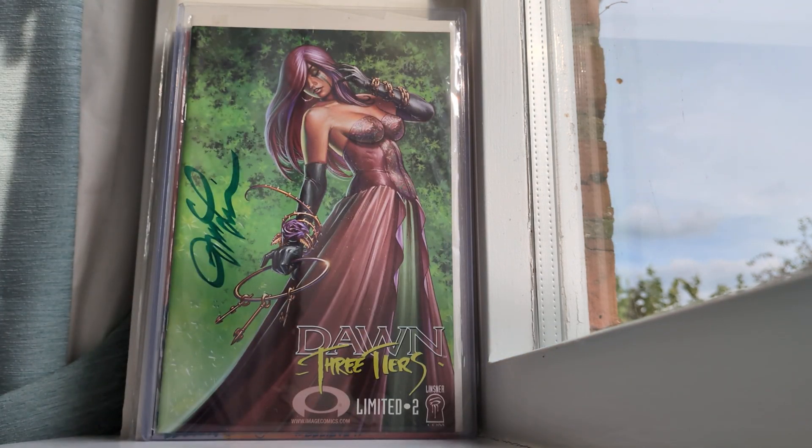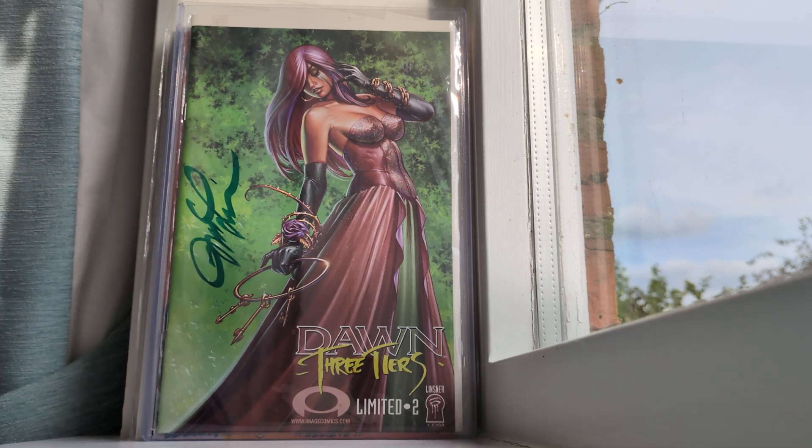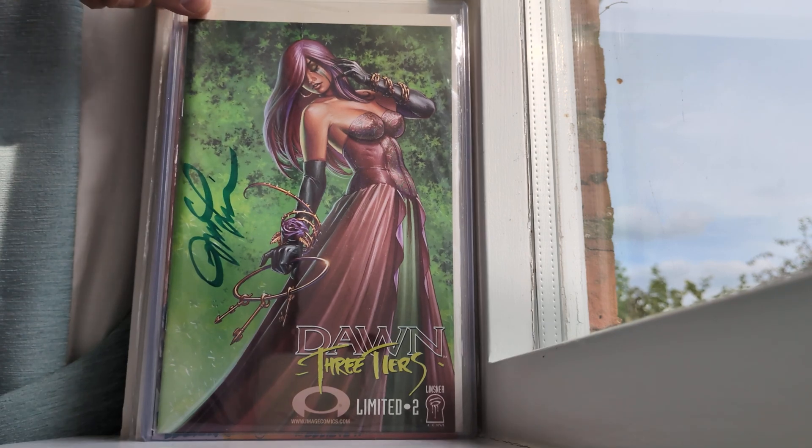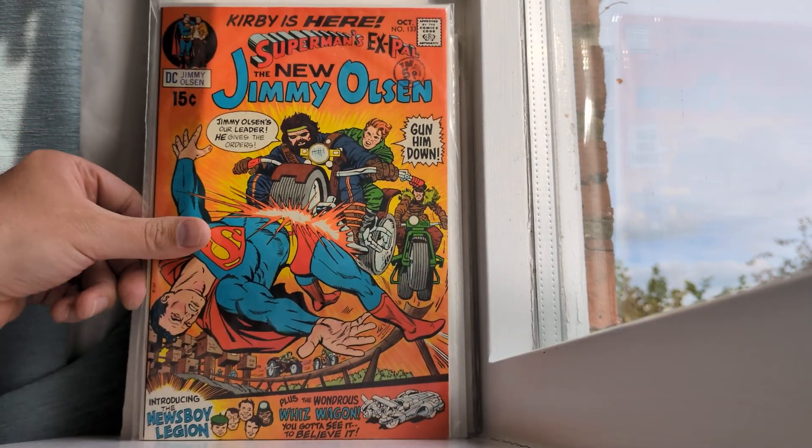This is a Linsner Dawn: Three Tears Limited number two, and it's signed. I've never even taken it out of the top loader.